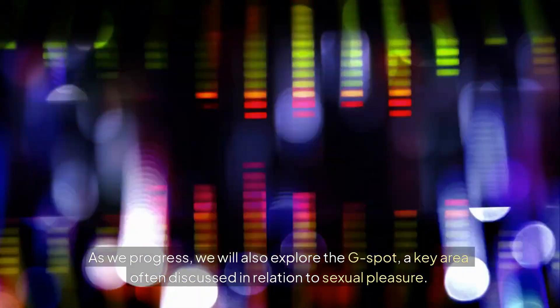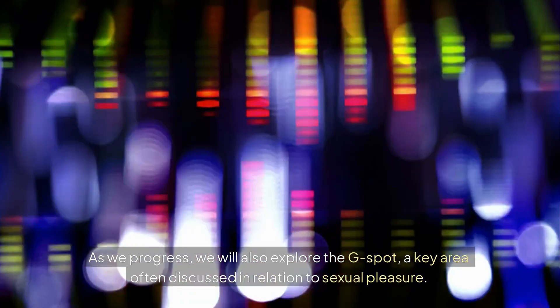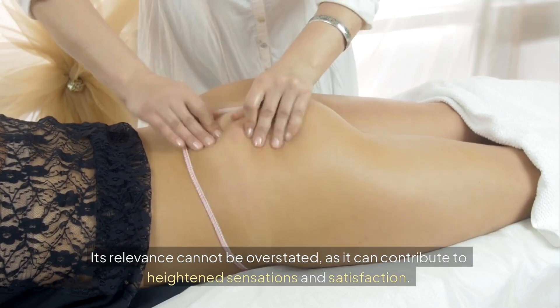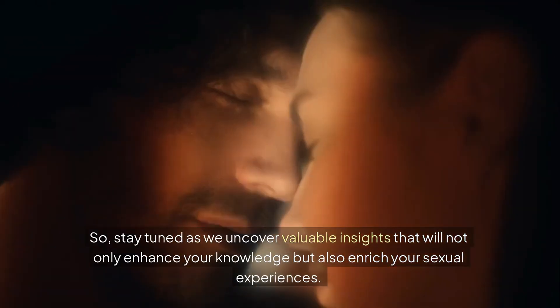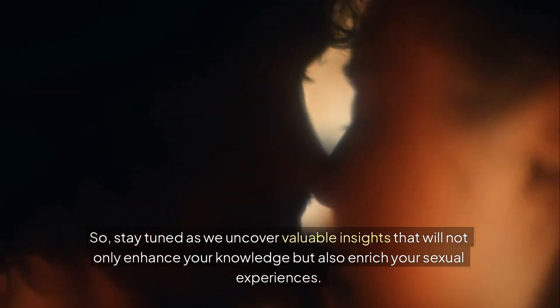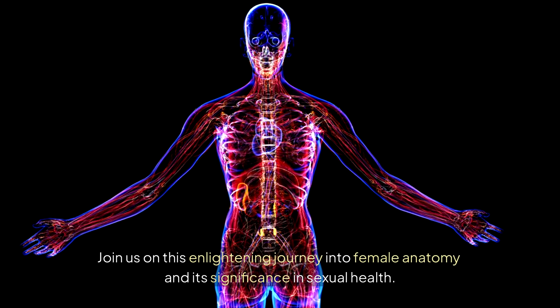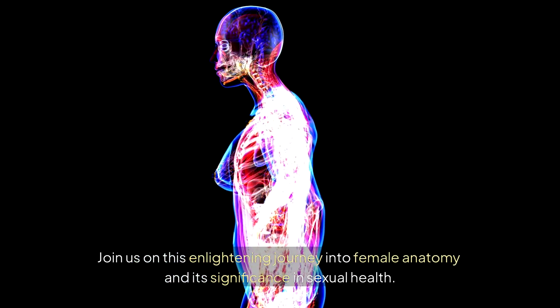As we progress, we will also explore the G-spot, a key area often discussed in relation to sexual pleasure. Its relevance cannot be overstated, as it can contribute to heightened sensations and satisfaction. So stay tuned as we uncover valuable insights that will not only enhance your knowledge, but also enrich your sexual experiences. Join us on this enlightening journey into female anatomy and its significance in sexual health.